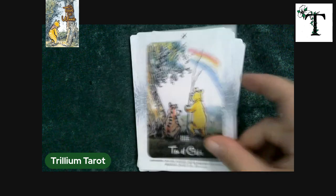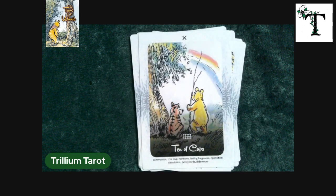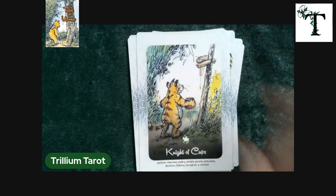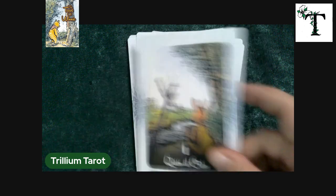There's the nine of cups and the ten with the rainbow. Page, knight, queen, and king.